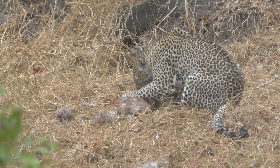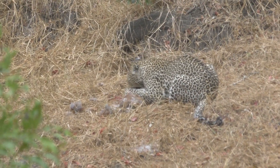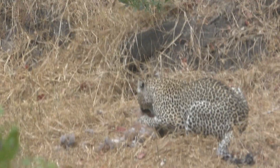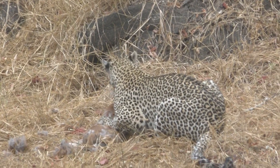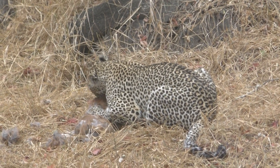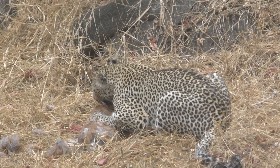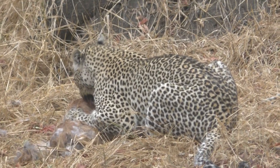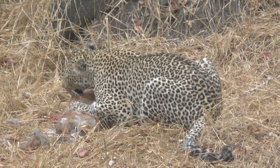Now is she going to bring that up to a tree, or just eat it all? She'll probably take it up into a tree shortly, but if there's no one hiking around right now, she's happy to eat it on the ground for now. She will always take it up to a tree eventually.